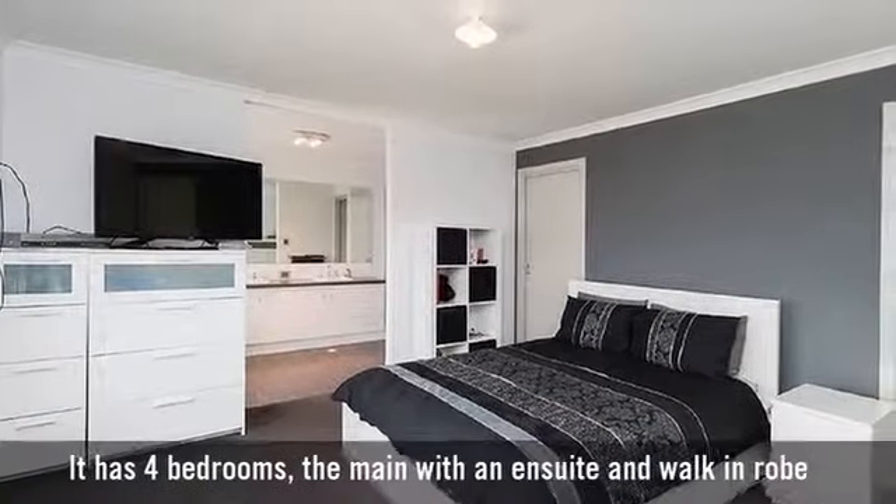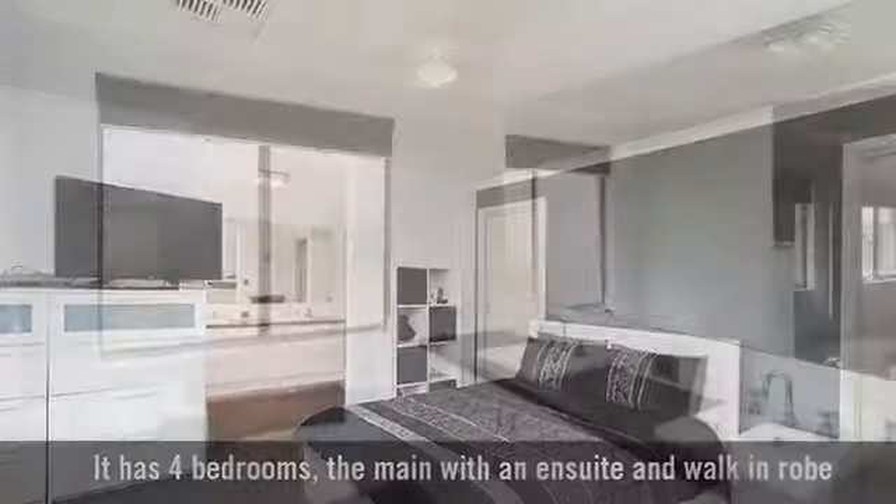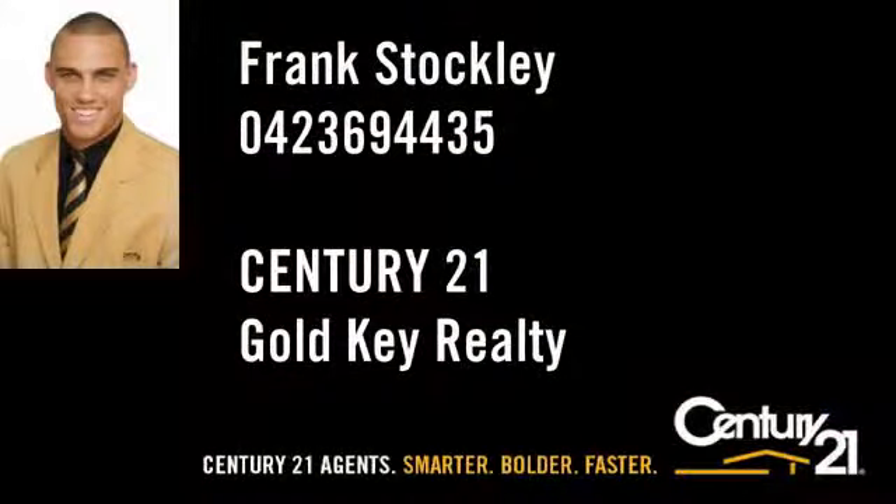It has four bedrooms, the main with an ensuite and walk-in robe, and two bathrooms with the main featuring a bath.